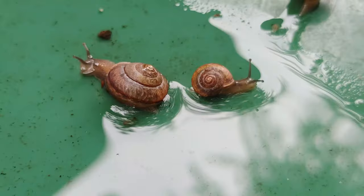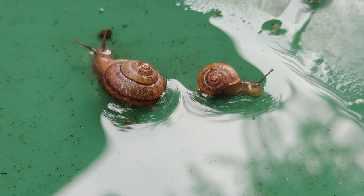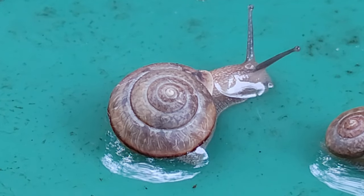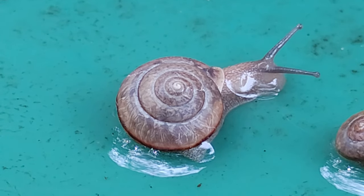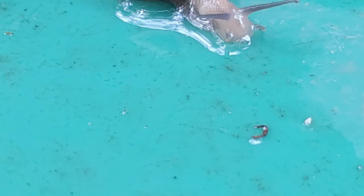They are often found in areas with high humidity, such as gardens, greenhouses, and under logs or fallen branches. The snails are active after a rainfall. In this particular case, a light rain was falling prior to their discovery.